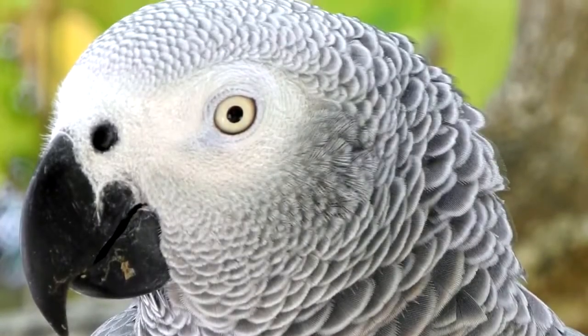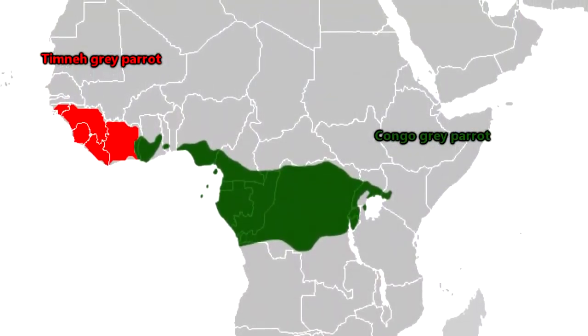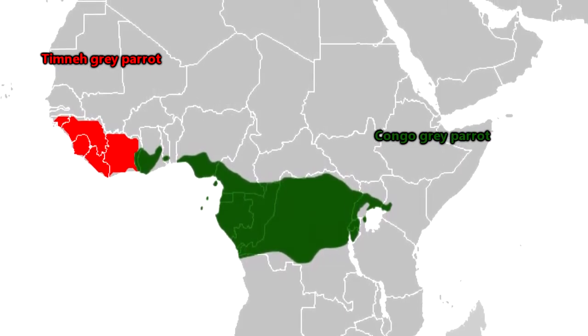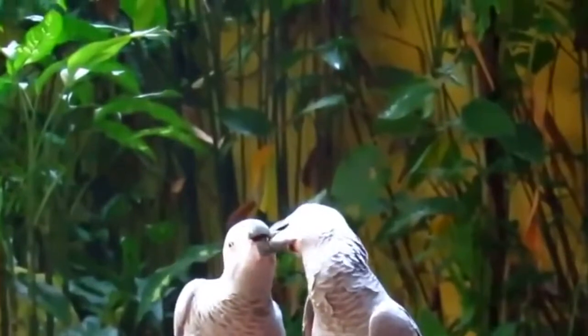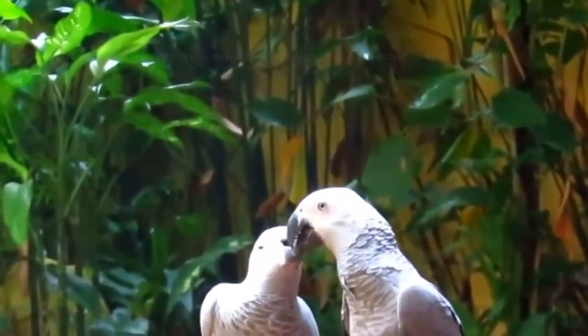They are hollow-boned birds. African Grey Parrots are found in Africa, with Timna Grey Parrots living closer to the west coast and Congo Grey Parrots living in more central areas. Over the years, the range of these birds has diminished due to habitat loss and pressures from the pet trade.